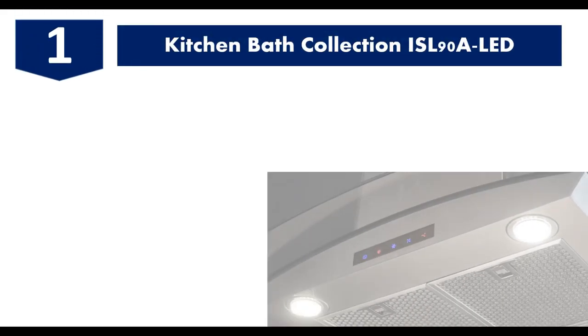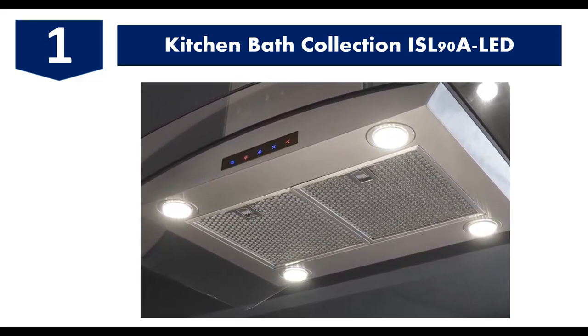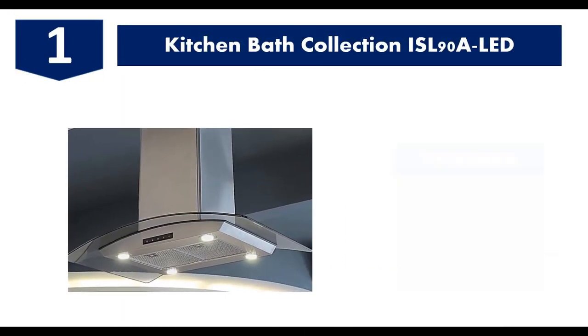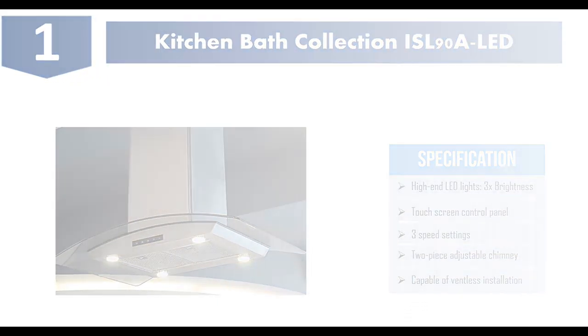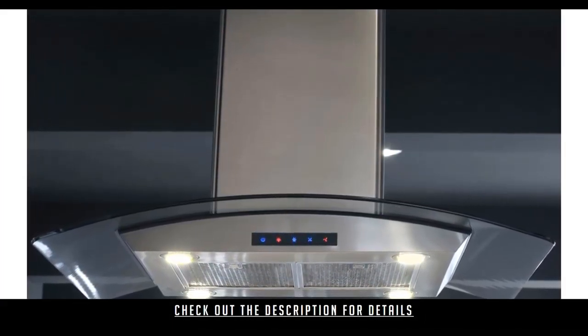Finally, number one: the Kitchen Bath Collection ISL 90A. The 36-inch Kitchen Bath Collection ISL 90A has a bent tempered glass shade and high-end LED lights at its four corners, which makes its design stand out. It has a touch control panel with three speed settings. It has dimensions of 36 inches length, 24 inches width, and 28 inches height, and it weighs about 31 pounds. It offers ventless installation.